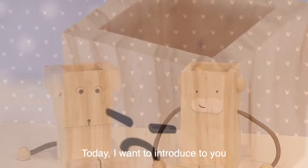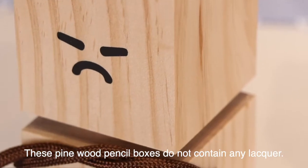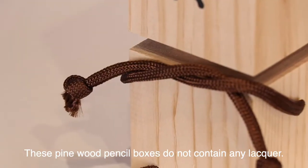Today I want to introduce you to an adorable wooden pencil box. These pine wood pencil boxes do not contain any lacquer.